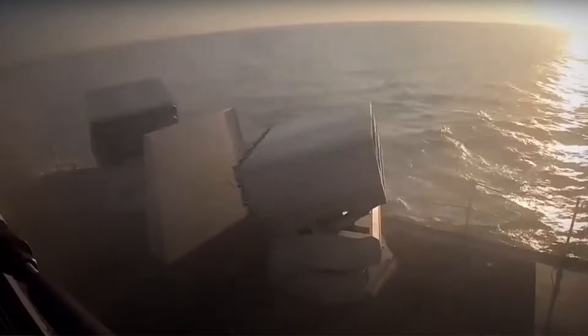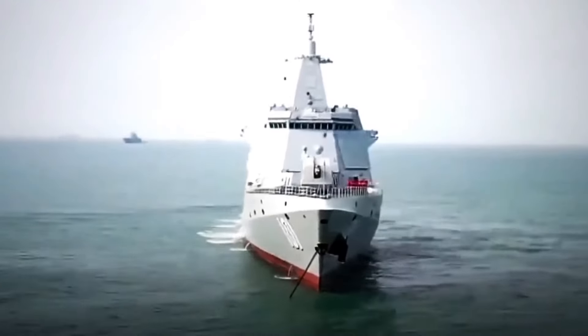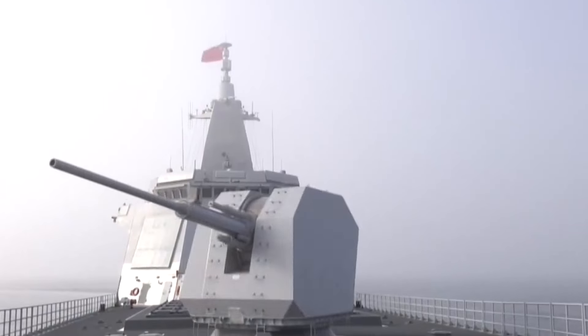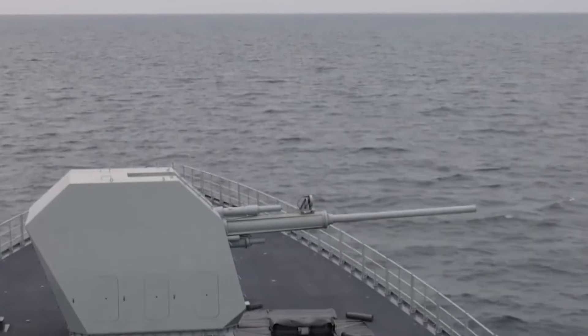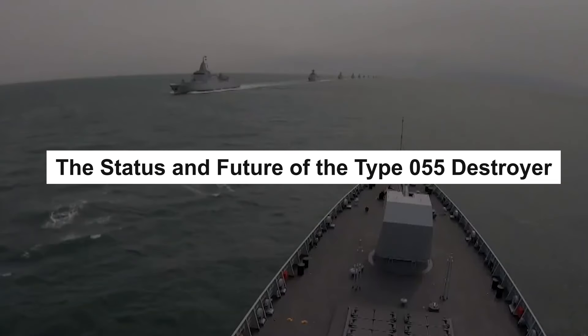Then there's the main gun of the destroyer — a 130-millimeter dual-purpose gun that can engage both surface and air targets. When fired, the gun uses the force of an explosive charge to launch the shell out of the barrel and toward the target, capable of inflicting significant damage on enemy ships or aircraft.